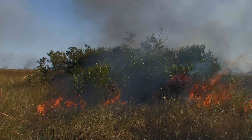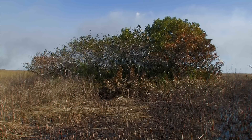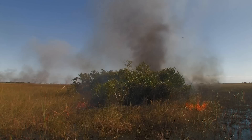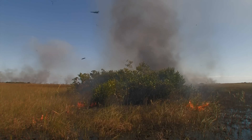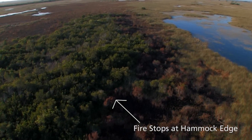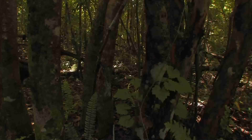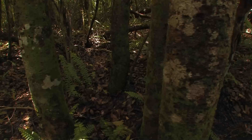Fire generally stops at the hammock edge because of the moist, shady conditions inside. Fire burns hammocks only under very rare, extremely dry conditions — fire can cook the hammock tree roots and burn that rich soil. You'll learn more about fire later. There are so many cool-looking plants, but the ground looks pretty open inside the hammock.